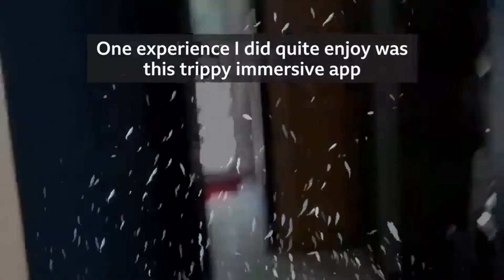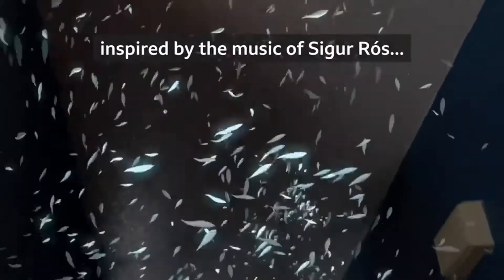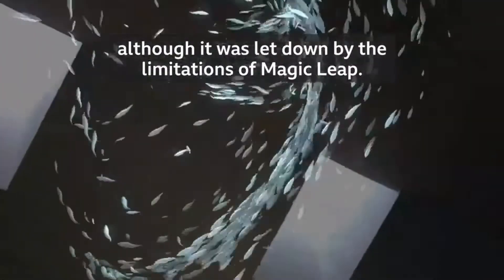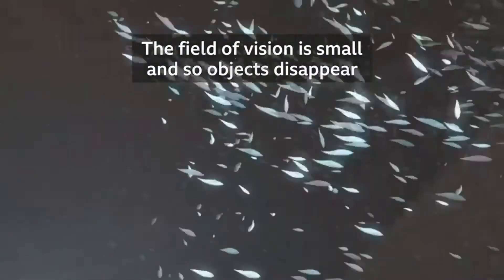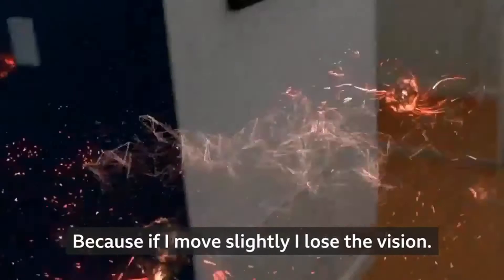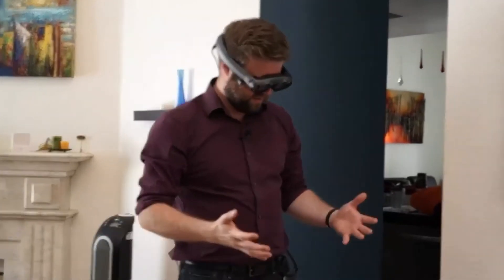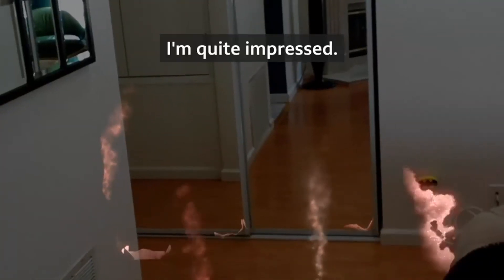One experience I did quite enjoy was this trippy, immersive app inspired by the music of Sigur Rós, although it was let down by the limitations of Magic Leap. The field of vision is small, so objects disappear unless you're looking straight at them. Because if I move slightly, I lose the vision. So I don't feel like it's filling the room, because when I look away there's nothing to see — but of the bits I can see, oh, watch out — I'm quite impressed.